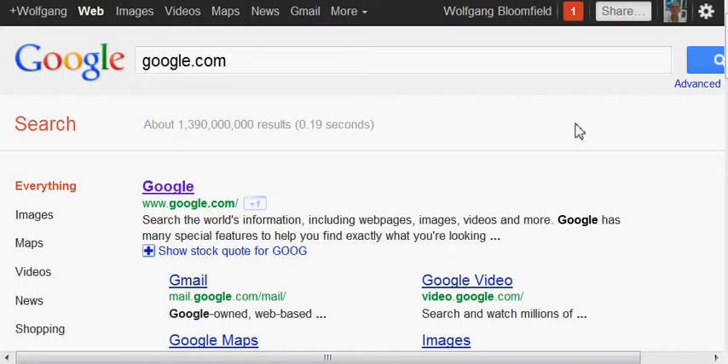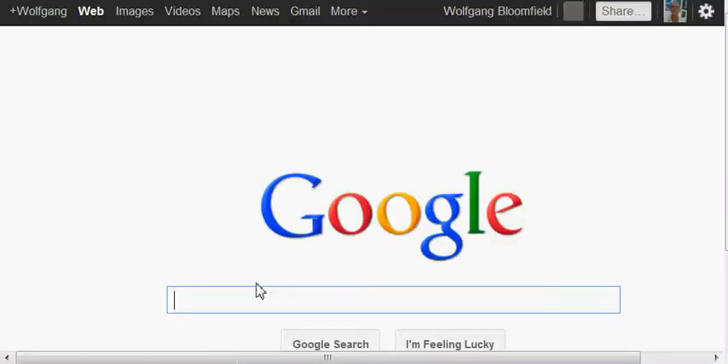For the purpose of this video I'm actually going on a worldwide search, so I'm going to google.com and now I'm going to type in some pretty hard terms to rank for.